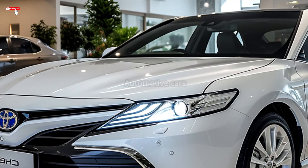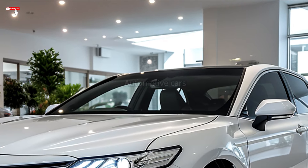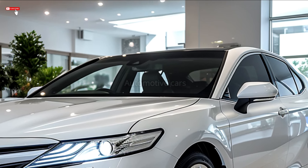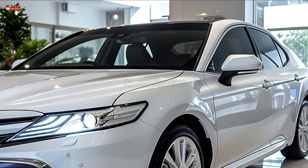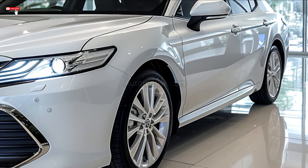A 2.5L inline engine with 203 horsepower and 180 lb-ft of torque, a 3.5L V6 engine for higher trim levels, and a hybrid option with an electric motor for 208 horsepower combined are among the engines available for the Camry.